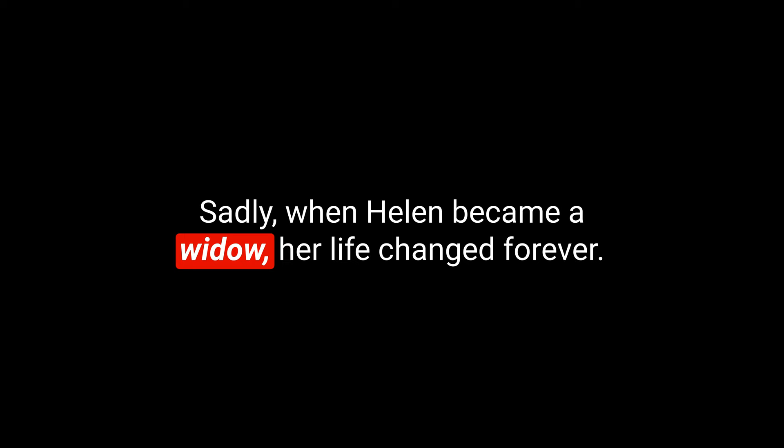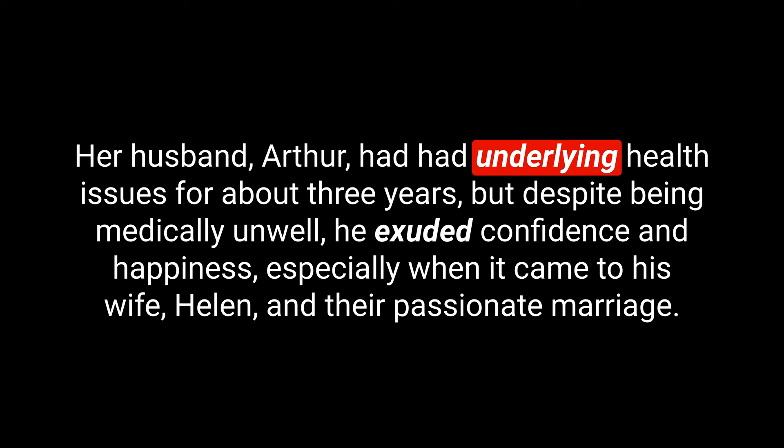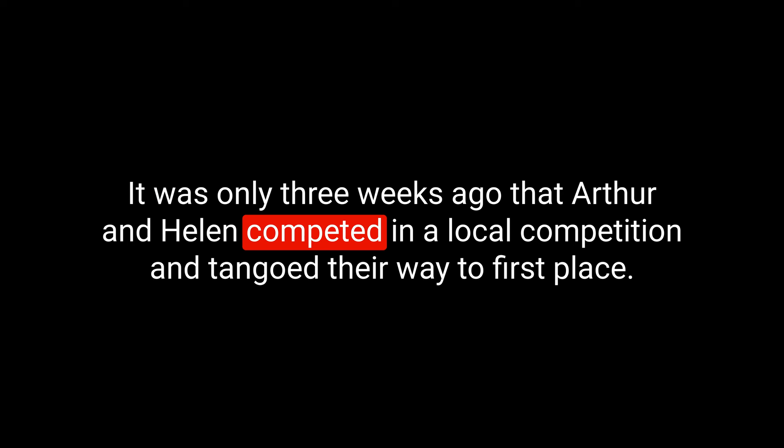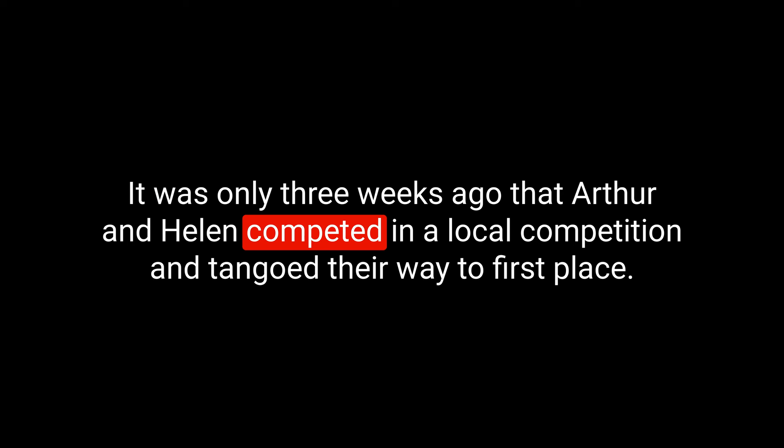You know what's coming next — it's time for a little story. It's never easy losing a loved one, especially a husband, wife, or partner. Sadly, when Helen became a widow, her life changed forever. Her husband Arthur had had underlying health issues for about three years, but despite being medically unwell, he exuded confidence and happiness. If you didn't know he was ill, you would never have guessed. The pair frequently went out for dinner, took weekends away, and were members of the local dancing group — they loved the salsa and the Argentine tango. It was only three weeks ago that Arthur and Helen competed in a local competition and tangoed their way to first place.